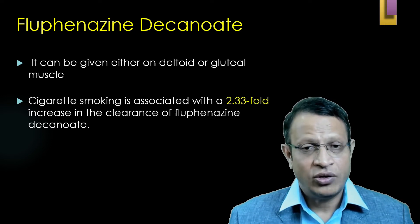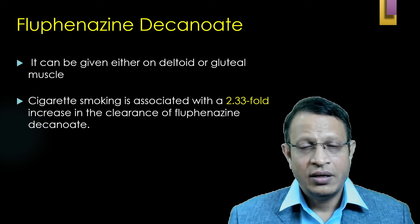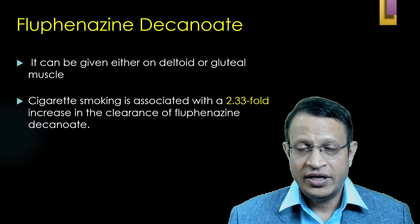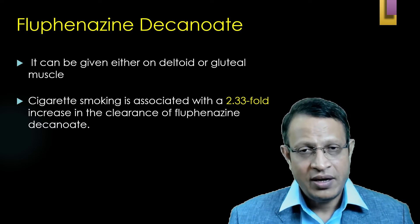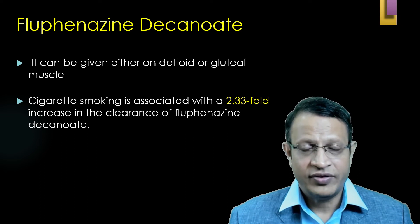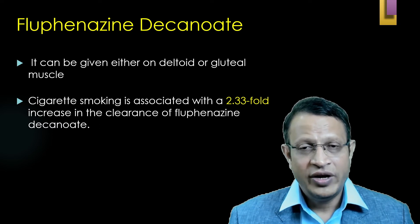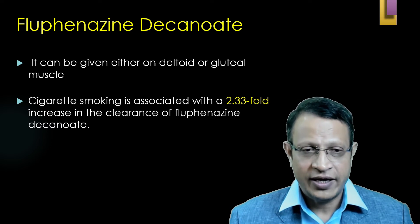It can be given either in the deltoid or gluteal muscles, with rotation of injection sites. The first injection can be in the right deltoid, the next in the right gluteal muscle, the third in the left deltoid, and then the left gluteal. You need to consider rotation of the site when giving long-acting injections.